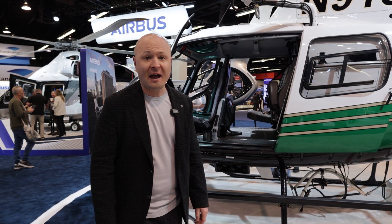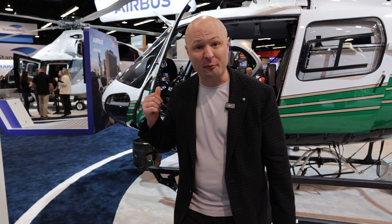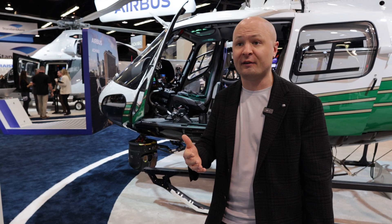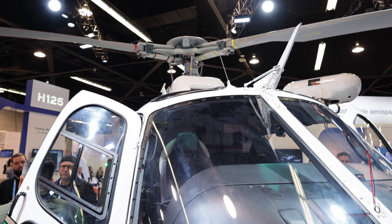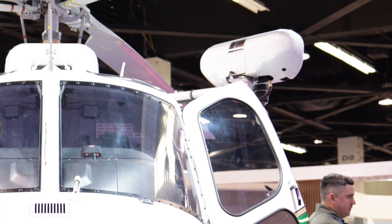The H125 has always done a great job at the seating configuration — we call it stadium seating, all seats facing forward. With those big rear sliders, it makes it super easy for passengers to get in and out. The helicopter behind me is set for law enforcement; you can even see they're doing hoist operations. It's pretty incredible to see that on a single-engine helicopter and it's a testament to the power of these machines.